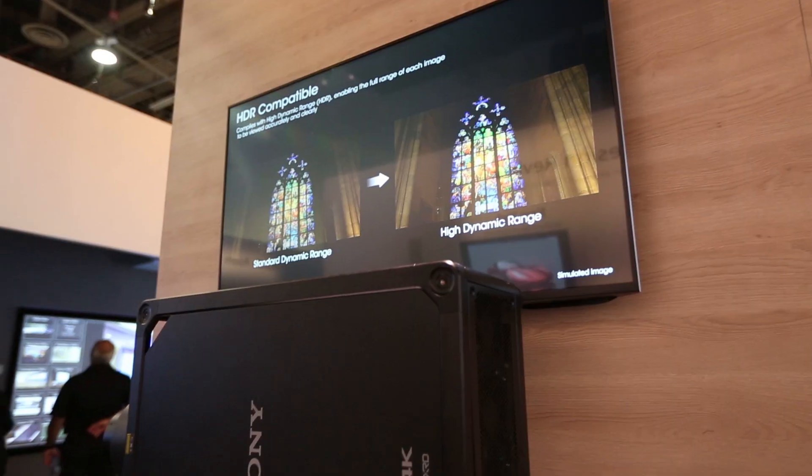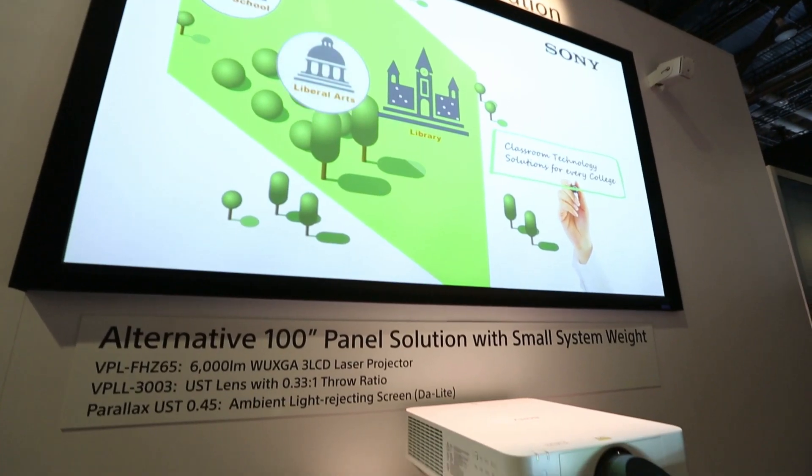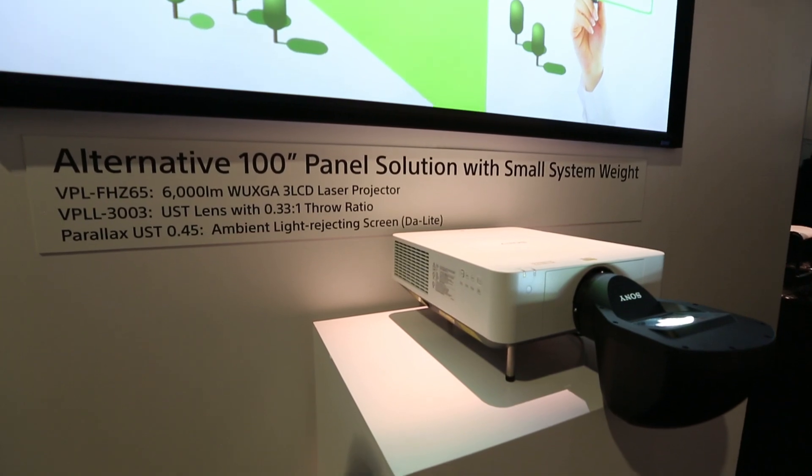Now we have the widest range of laser projectors on the market. We have 11 models from 2,000 to 7,000 lumens in WXGA, WUXGA, and even 4K resolution. Behind me is one of our new WXGA projectors. People are looking for a 16x9 image but some of them cannot afford a WUXGA model, so we have a more cost-affordable widescreen model available for them now.